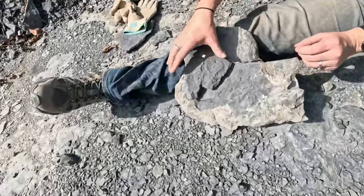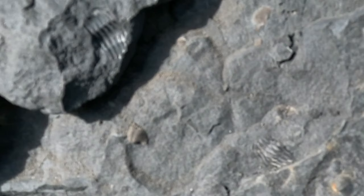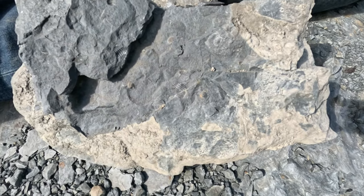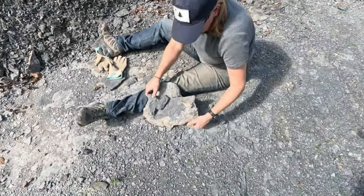Karen has found a trilobite. We have the negative there, we have the mold on the inside, and there's a good possibility that thing could be rolled up in that — probably a 50-50 chance. Thank you for showing us that.